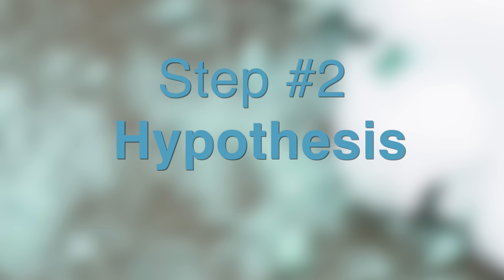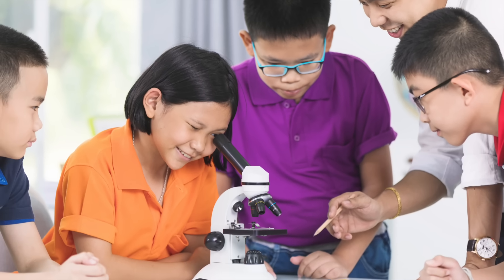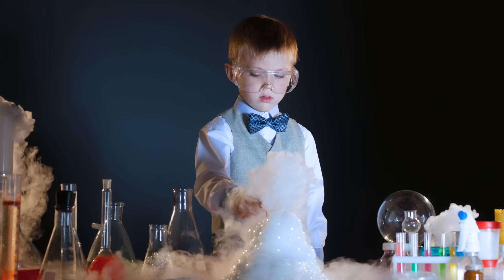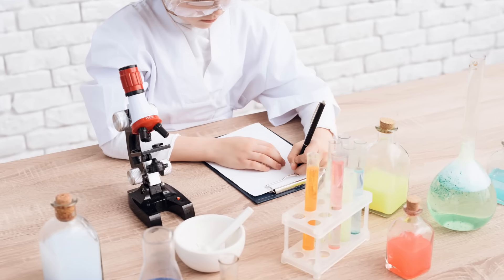Now on to step two — the hypothesis. We are going to make a guess. This might be our guess: If I use just a little salt, then the ice will melt. This could be our hypothesis — or maybe you've come up with one on your own. Step number three: experiment. We are going to test our hypothesis. Our experiment must be carefully planned. It must be able to be accurately repeated and be able to be performed by someone else.